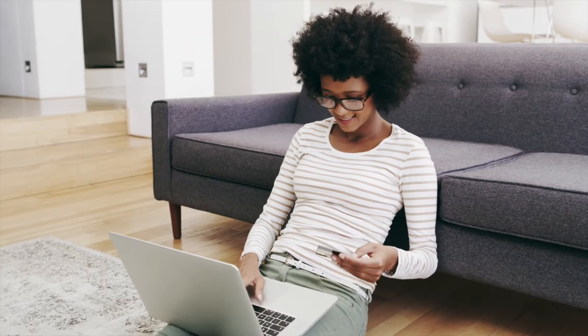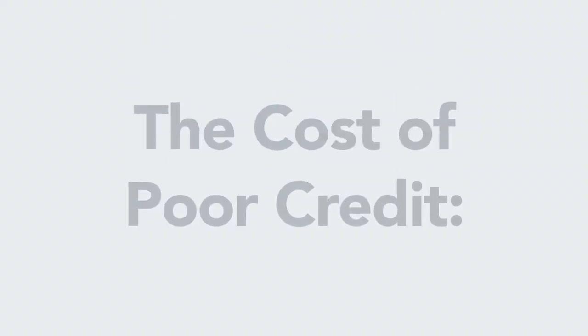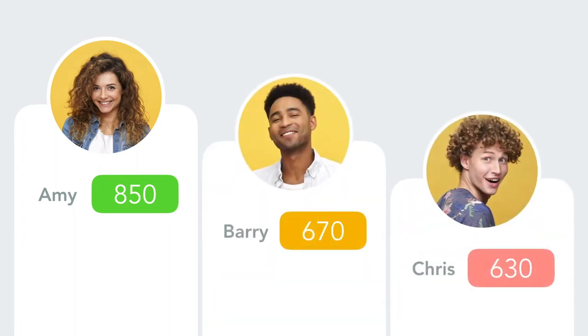We want you to understand that a good credit score matters in very real ways. The following example will help illustrate the differences your credit score makes when paying for loans. Meet Amy, Barry, and Chris. Amy has excellent credit, Barry has fair credit, and Chris has poor credit.